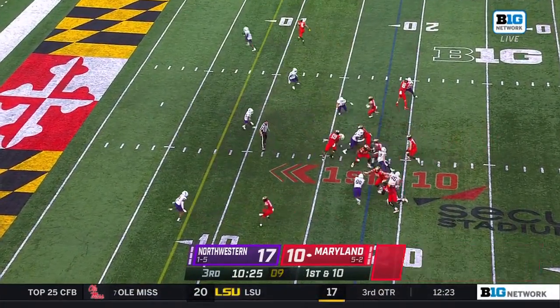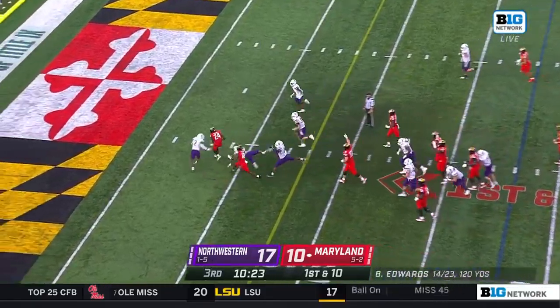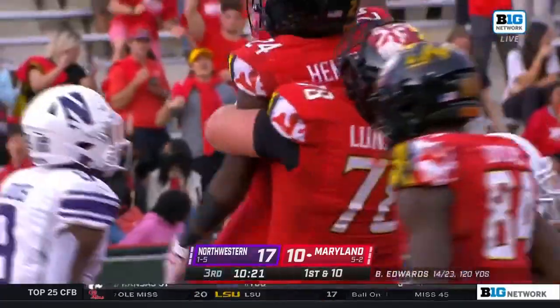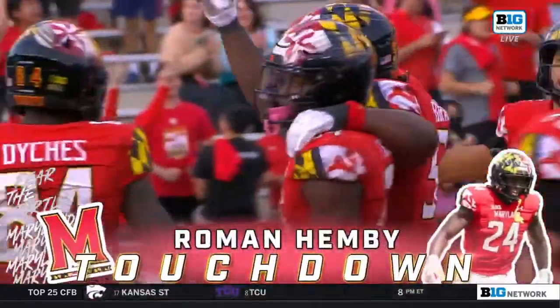They sent Deichess in motion, handed it off to Hippie, and Hippie does the rest right off the gut for 18 yards.